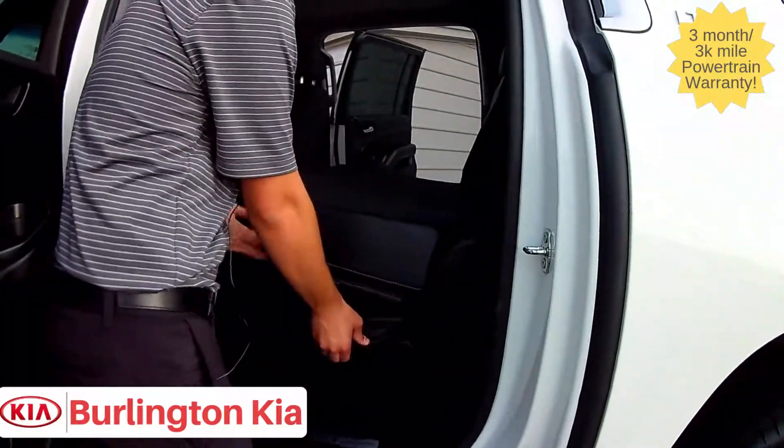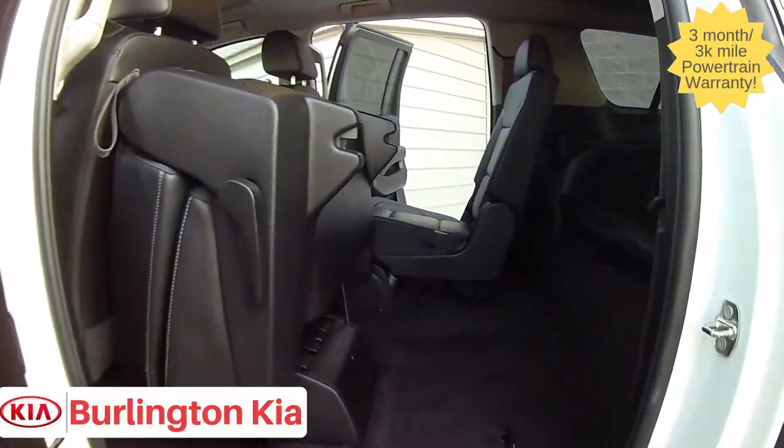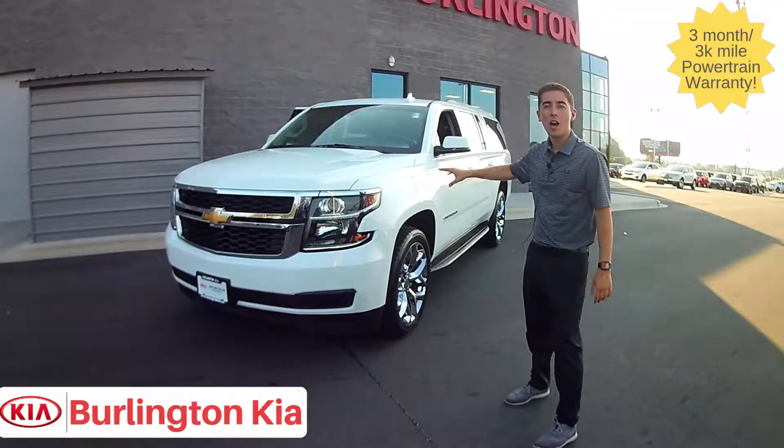I want to show you how easy it is to get to this third row seat. Simply with the pulling of this lever, lift up the seats and you've got easy access to the third row.